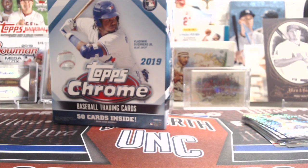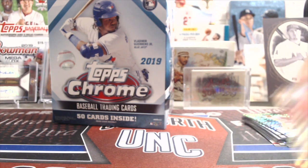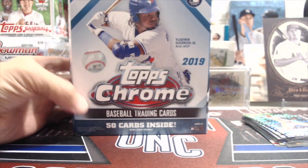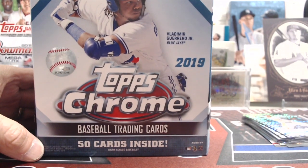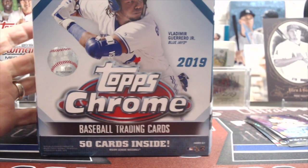The price isn't bad when you think about it — $37.95 for 12 packs total. Compare that to a blaster where you get 8 packs, with one being a sepia pack, so really seven regular packs. Thanks for watching, guys! Let us know what you think of the 2019 Topps Chrome mega box. Tell us if you've found these and what you pulled. We'd love to hear from you. Take care, have fun collecting — we'll see you in the next video!